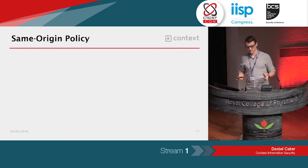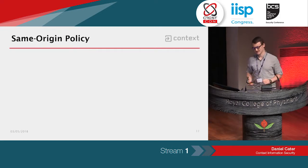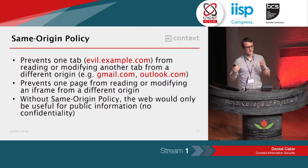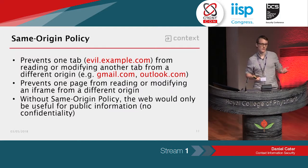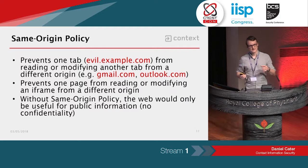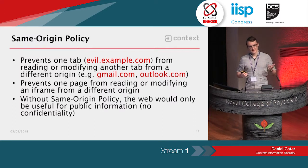Hopefully there are a few pentesters in the room. The same origin policy is the key security mechanism in web browsers that prevents one origin — a combination of scheme, domain, and port — from reading or modifying the contents of another origin. For example, if you've got two tabs open, one is gmail.com and the other is a malicious web page, the malicious web page can't read and write into the other tab. Without this same origin policy, the web as we know it today wouldn't work — you could only have public information, like the very beginnings of the web when Tim Berners-Lee invented it.